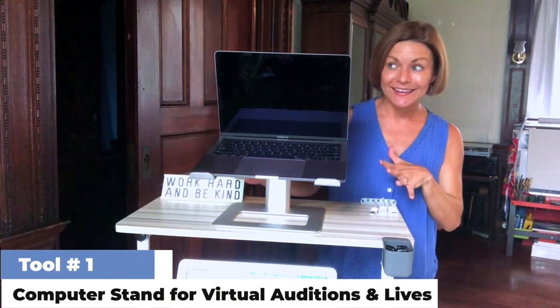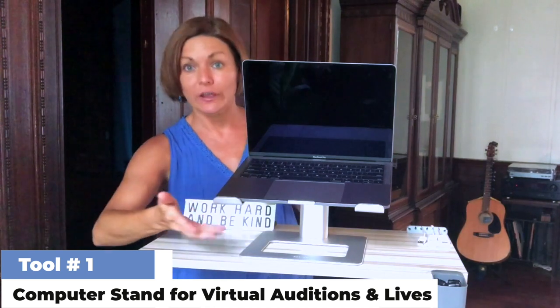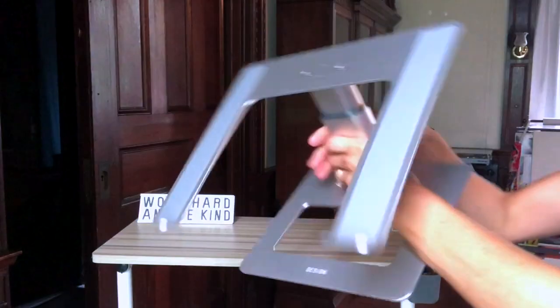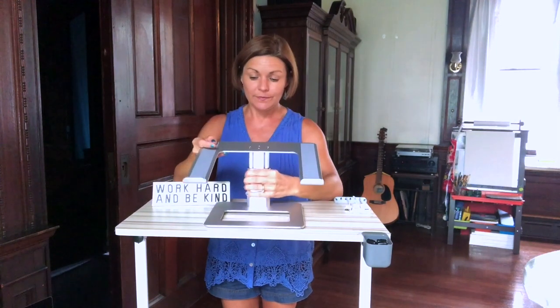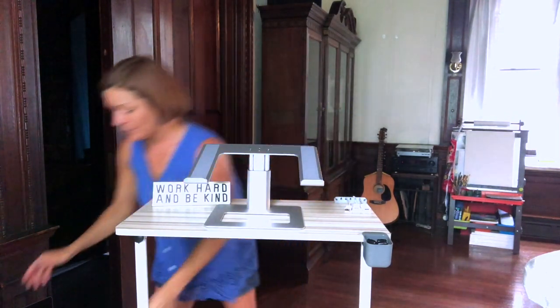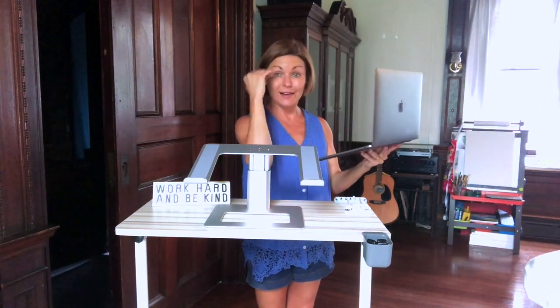This is my desk that I do everything on in my office. The tool I'm going to show you is actually sitting on top of this desk, and it's really great for virtual auditions. My husband uses it all the time. It's a computer stand — totally adjustable. We put it right here on the top, and then his computer would go right on top, right at eye level for his virtual auditions. Because the worst thing you can do is do an audition from too low — you want it right here.